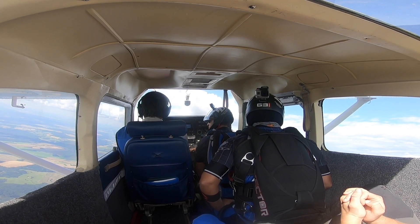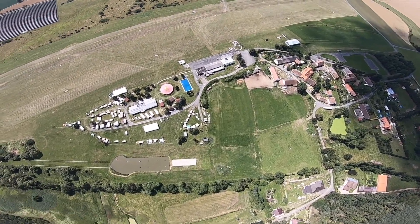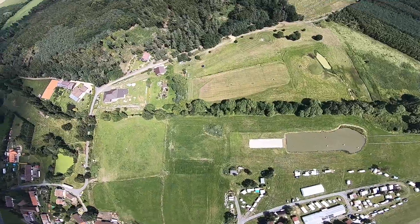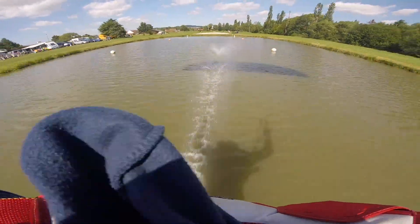I mentioned the Cessna 182 RG in the title as a little wink to my friends over in Klatovi, because there's no better feeling than the sound you hear after takeoff when the pilot retracts the gear on the RG version.